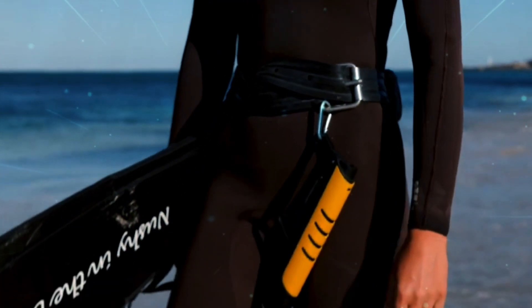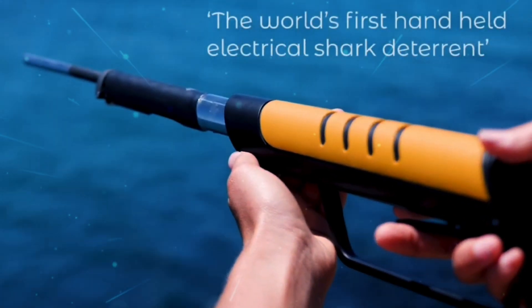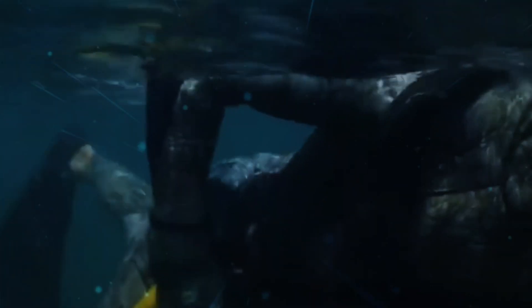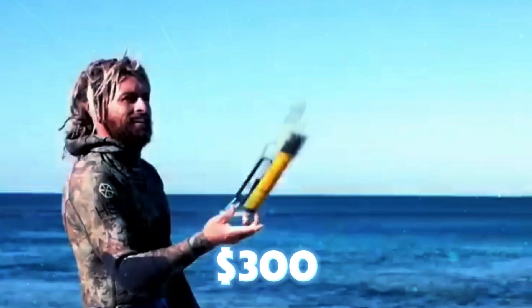To turn it off, just hold it fully out of the water, which deactivates the electrical field and allows you to reload. Alternatively, you can use an insulated glove or fold the device onto your wetsuit to insulate yourself from the electrical field. Curious to try it out? The E-Spear is available for $300.